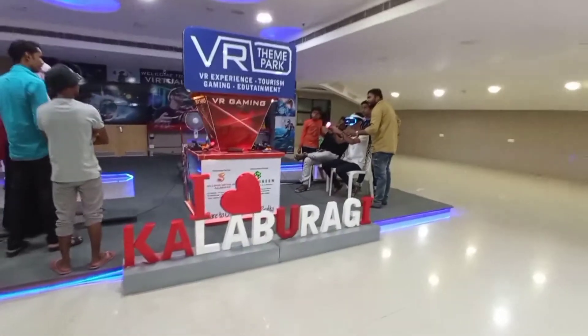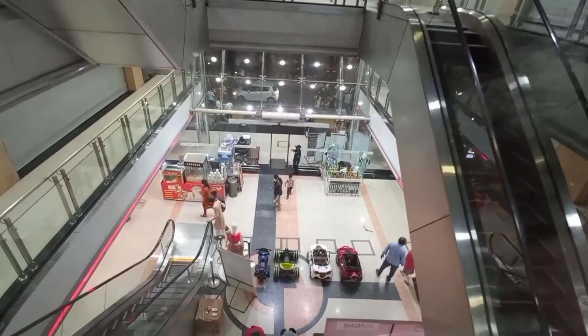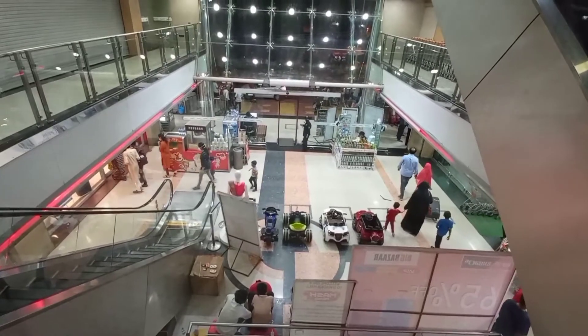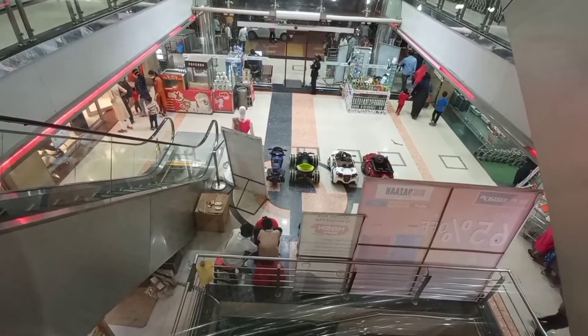This is the VR theme park — here it is. An 'I Love Kalaburgi' installation is also there. There are some toy jeeps and cars for children. A watch showroom is also there inside.